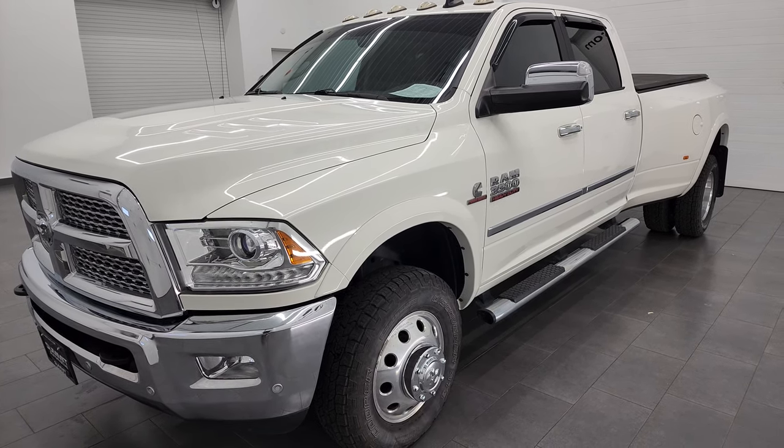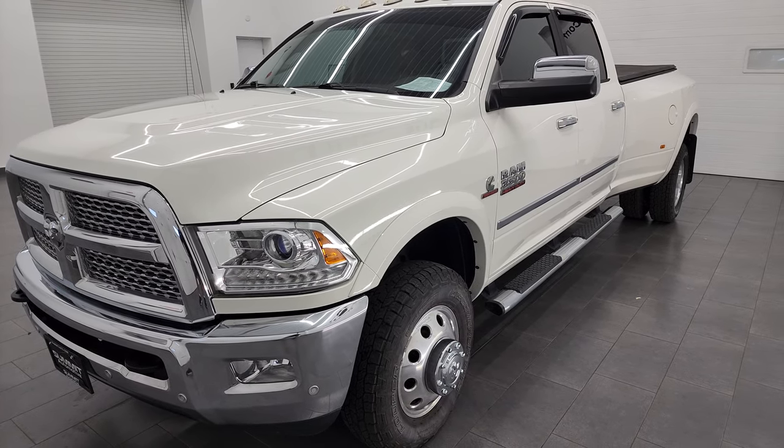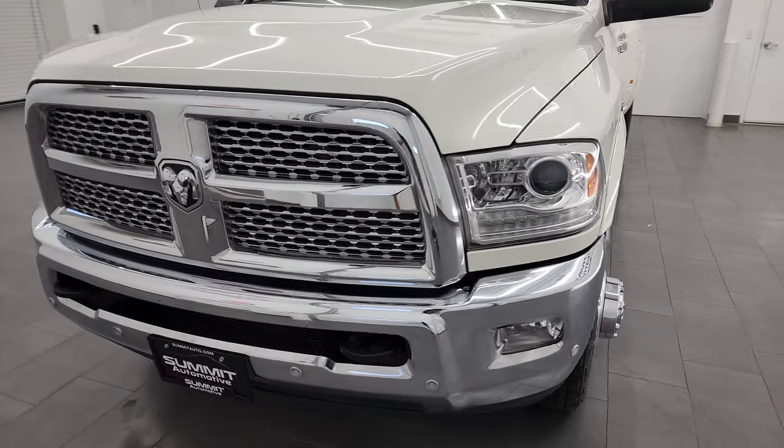This truck has also been fully safety inspected by our service shop, has a fresh oil and filter change, all the fluids have been checked and topped off, and this truck is 100% ready to go.